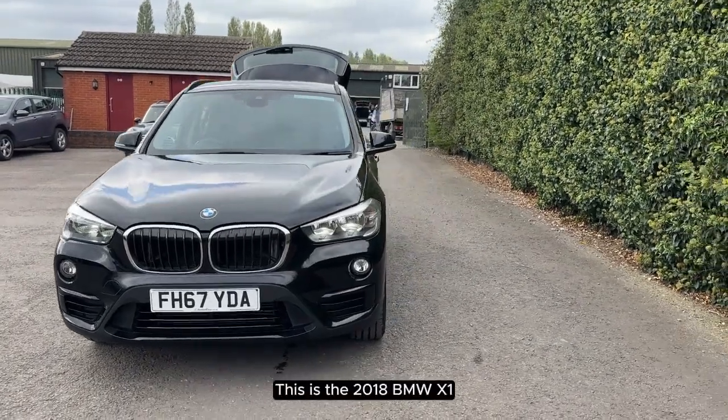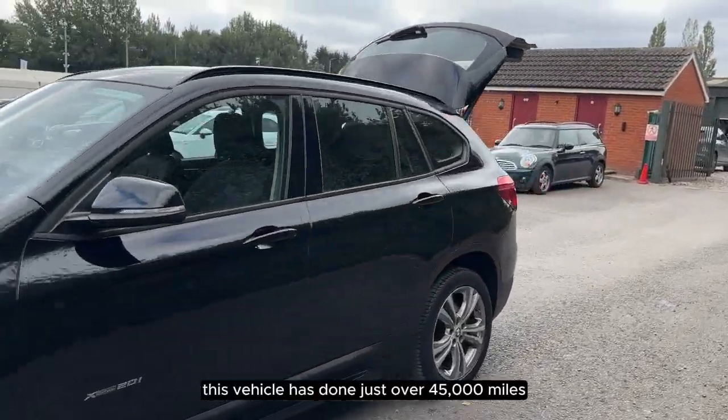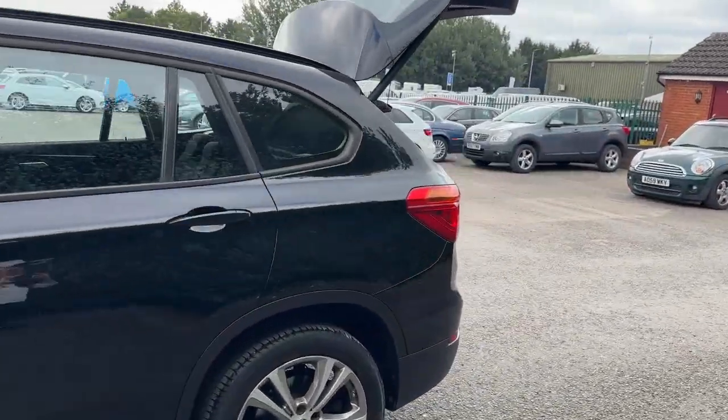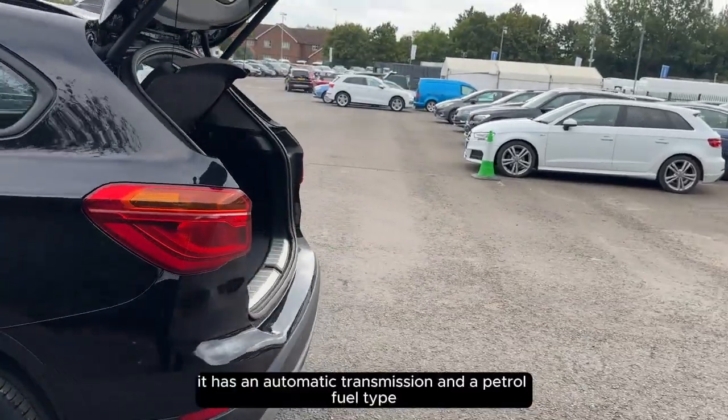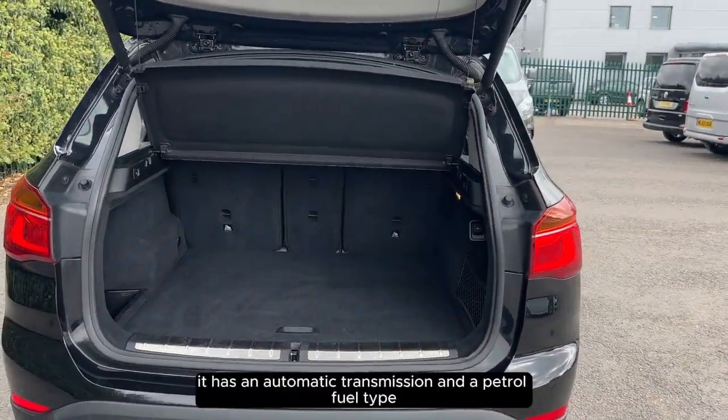This is the 2018 BMW X1. This vehicle has done just over 45,000 miles. It has an automatic transmission and a petrol fuel type.